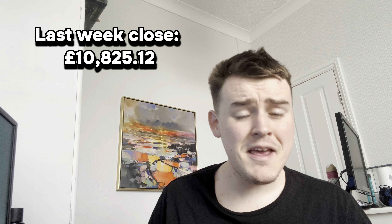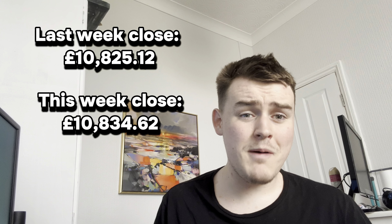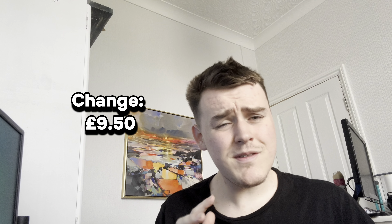Let's have a look at our portfolio. In our last update, our portfolio closed at £10,825.12, and this week it's actually £10,834.62 — so it's just gone up by £9.50, just under the £10 mark, which is actually quite bad when you consider how much we've put in.